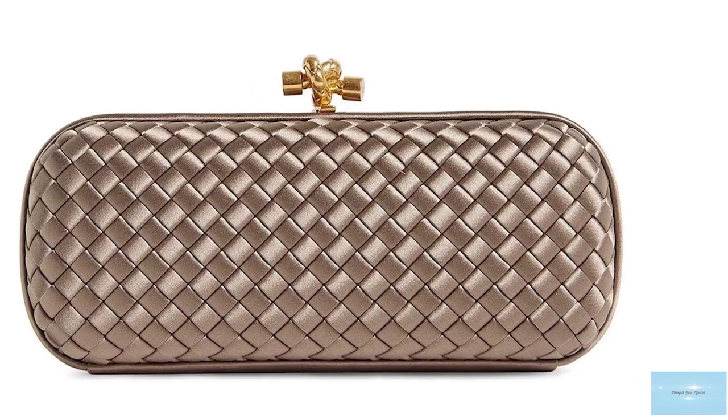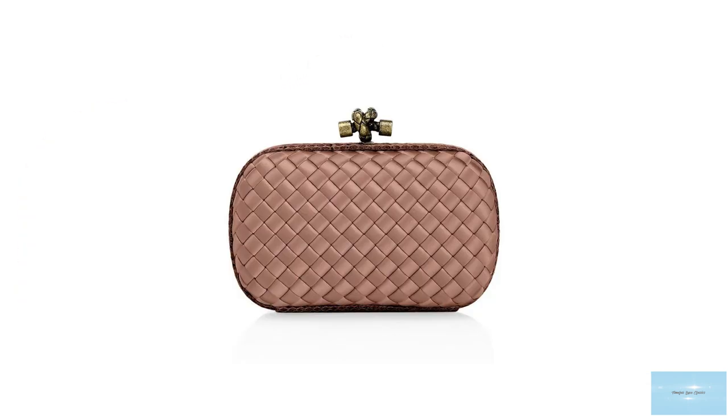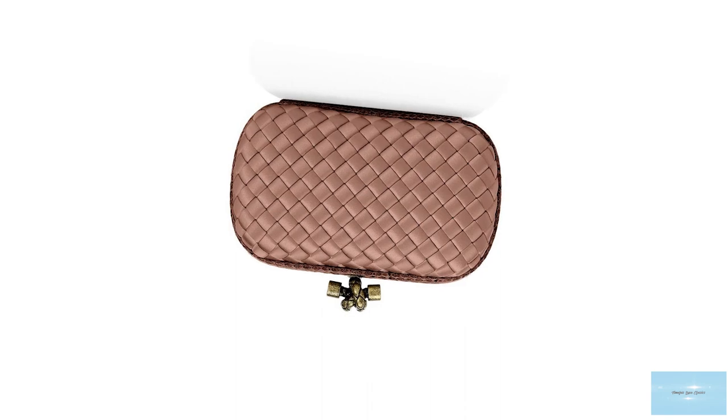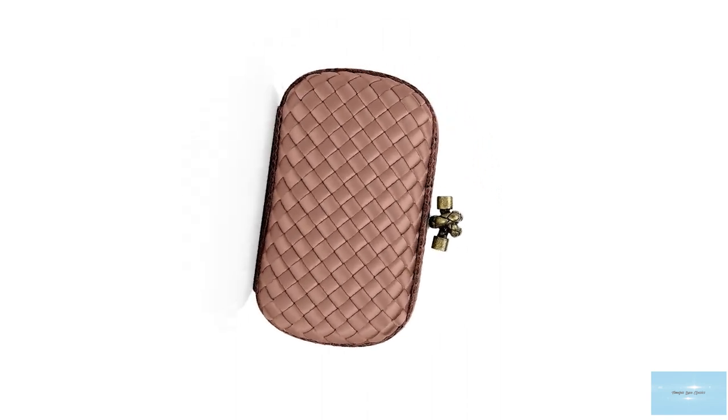In addition, the Knot clutch comes with a thin chain strap, making the clutch fully functional and practical, as the chain strap allows the clutch to be worn comfortably over the shoulder.